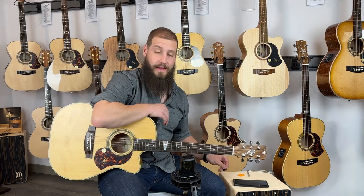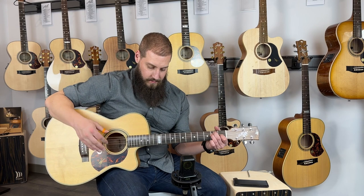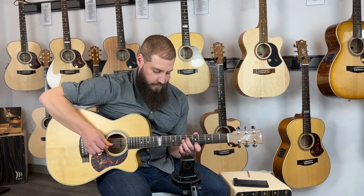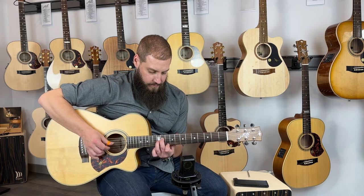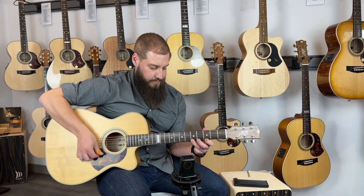Let's hear a little finger picking as well. We'll be right back.